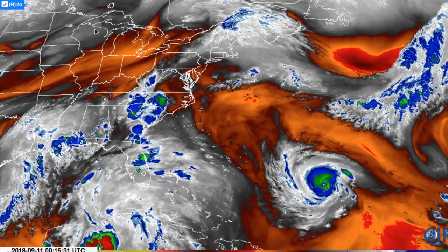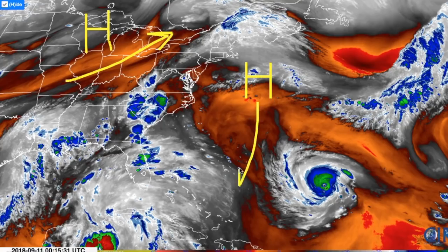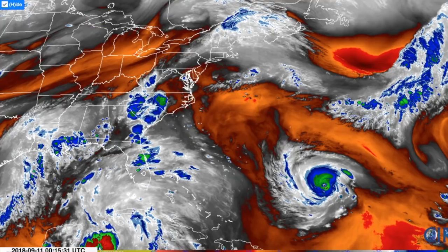This is because there's going to be another ridge building over the Great Lakes region, and this is going to act as a block for Florence. And because we're going to have a ridge over here initially forcing it towards the northwest, this is going to be dipping down a little bit. So we're going to have Florence in somewhere in this general vicinity, with a ridge down here and a ridge over here, and the storm is likely to get trapped between the two flows.